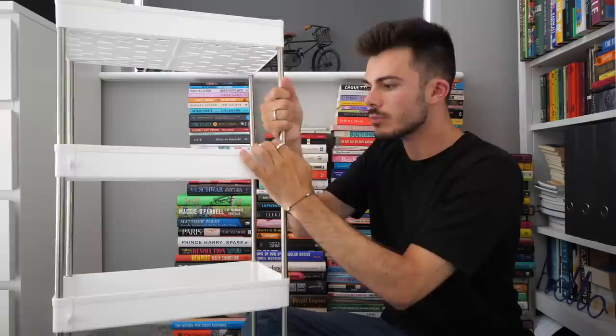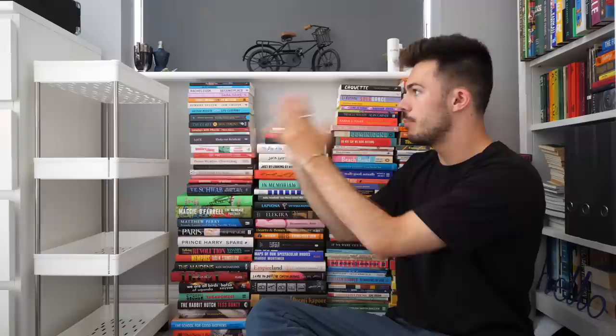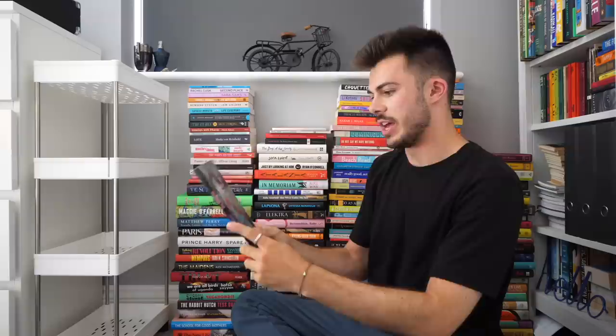I am definitely a mood reader, so I still try to read whatever I feel like reading. But I like having some sort of general structure just so I know what I have and just having a bit more organization, because this is chaos. So today we are going to be organizing these onto this. I'm basically taking the books that I want to read in the immediate future and putting them on here so that I get around to reading them. That's the plan.